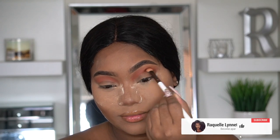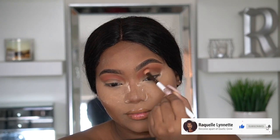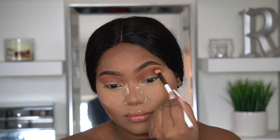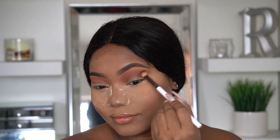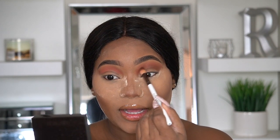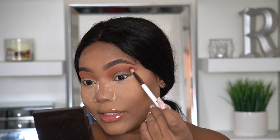That blended out beautifully on my lid. Now we're going to dig into BSG, which is a chocolate brown shade. These two really blended out beautifully. I don't know if Juvia's Place has reformulated, but these are blending out like high-end shadows — honestly, they're blending by themselves. I didn't really do too much and you can already see the gradients.